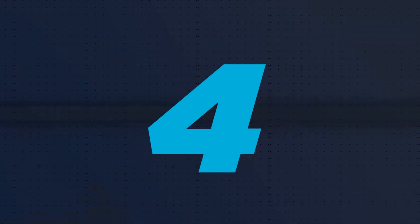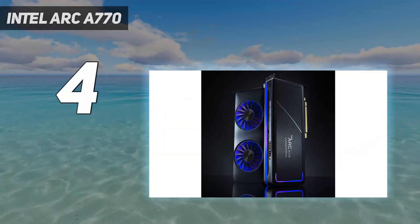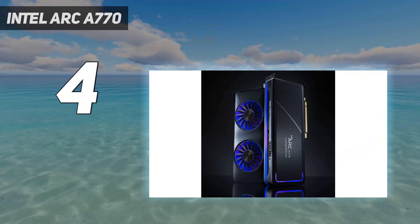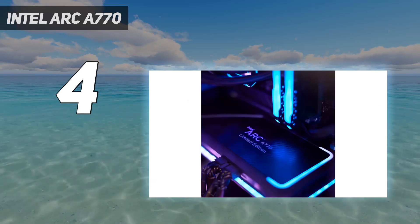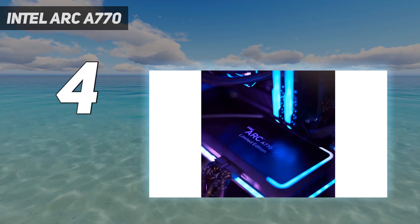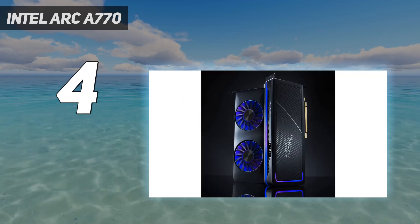Coming in at number 4: the Intel Arc A770. The Intel Arc A770 has emerged as a refreshing competitor in the long-standing AMD vs. NVIDIA duopoly, offering surprisingly competent performance for a first attempt by Intel at a discrete flagship graphics card. Beyond the desire for market variety, the A770 genuinely stands out for its impressive features and competitive pricing.